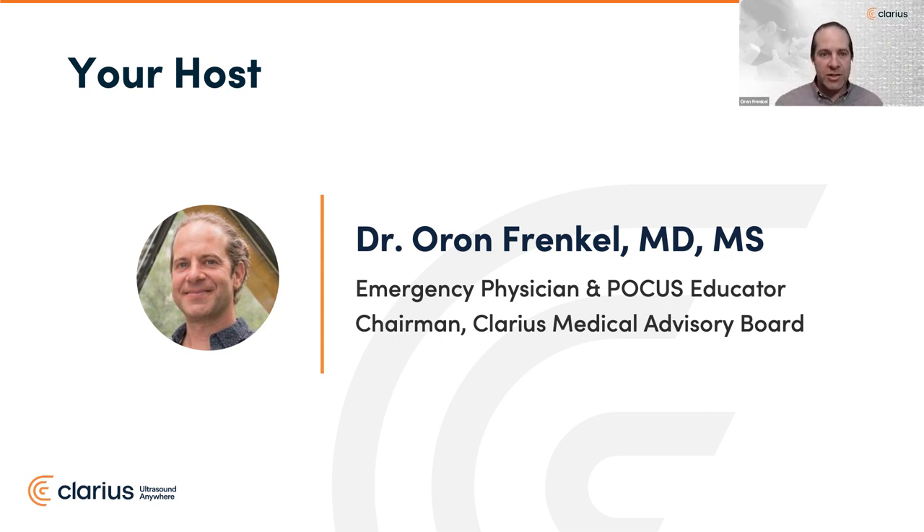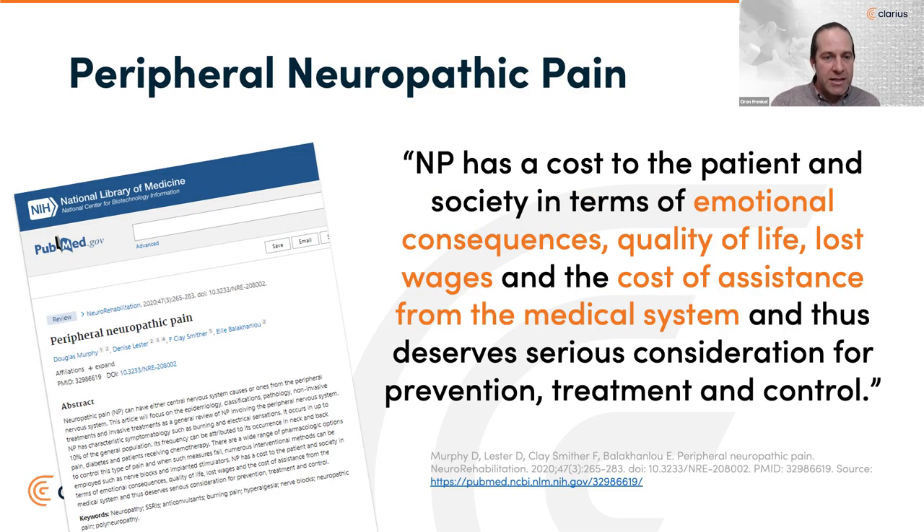Thanks, Janice. It's good to be here. This topic is another one that's near and dear to my heart around interventional pain procedures. We're going to set the stage with a bit of literature review, starting with a description of peripheral neuropathic pain, which is really the problem we're addressing.